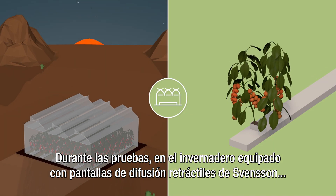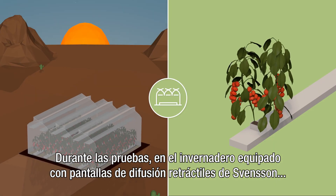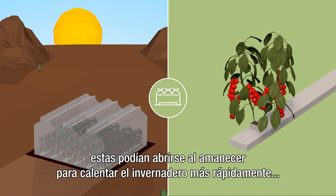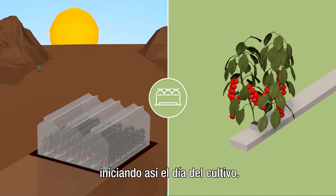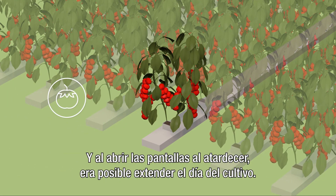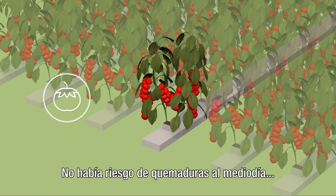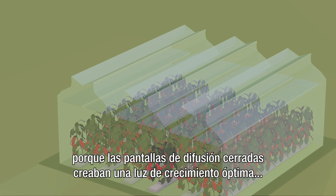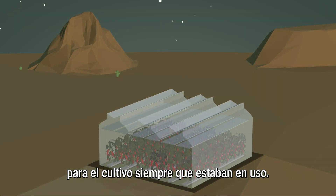In the trial greenhouse equipped with retractable Svensson diffusion screens, they could be opened at dawn to warm the greenhouse more quickly, kick-starting the growing day. And by opening them at dusk, the growing day could be extended. There was no risk of burning at noon because the closed diffusion screens created an optimal growing light whenever they were in use.